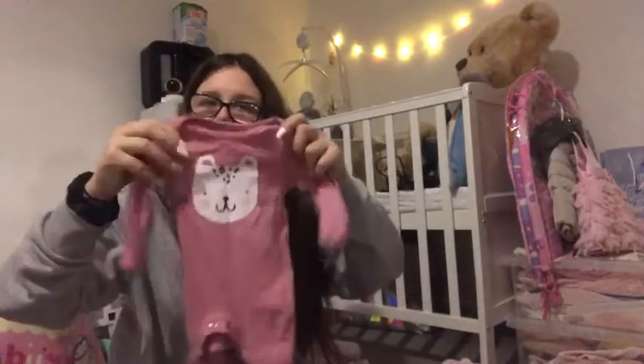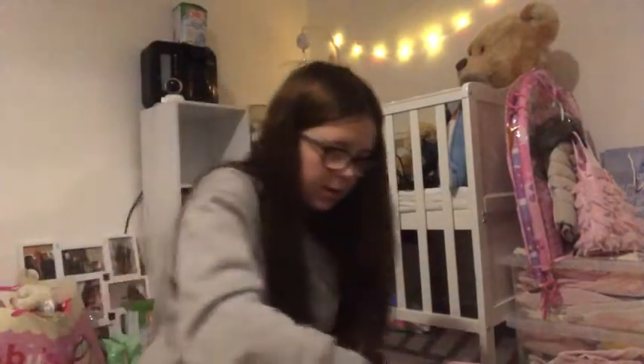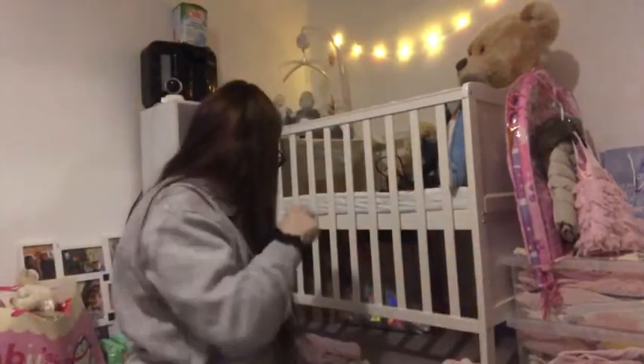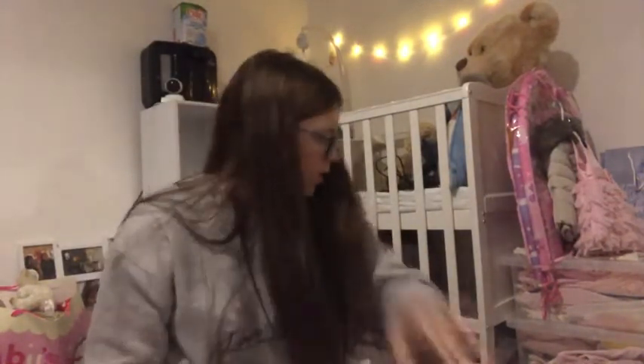Then there is this one that came in that pack, and this one — it's got little cats on it. Same one from Tesco's.